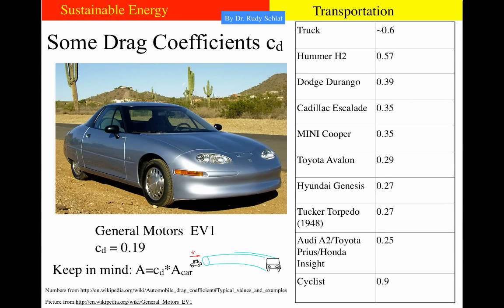Here is a list of typical drag coefficients. A truck is essentially a brick moving through the air at 0.6. A Hummer H2 is close at 0.57. Light trucks are around 0.39, and recent optimized cars reach 0.25. A cyclist is 0.9 — actually quite poor because the human body is not aerodynamic. The pictured vehicle is the General Motors EV1, one of the first fully electrical cars, with a drag coefficient of 0.19, a very slippery aerodynamic shape. Keep in mind that drag coefficient alone isn't everything — the actual cross section of the car also plays a role, since drag coefficient times cross section defines the effective area of the air cylinder.